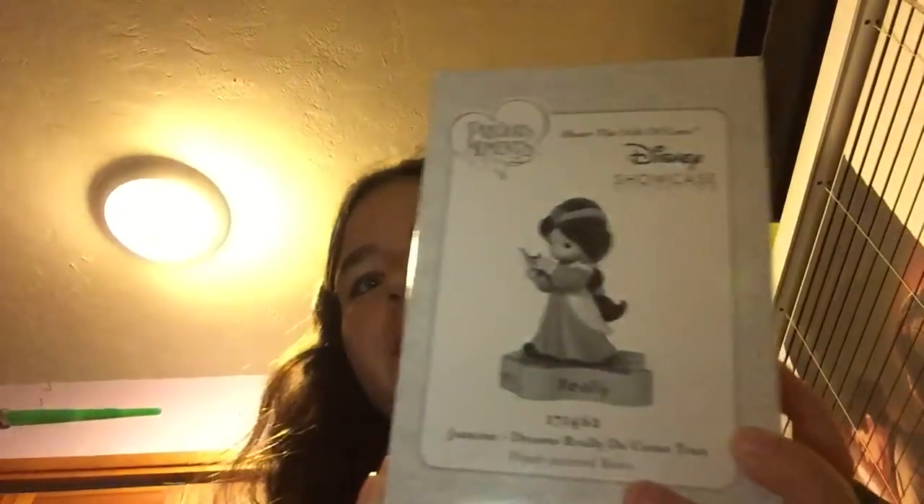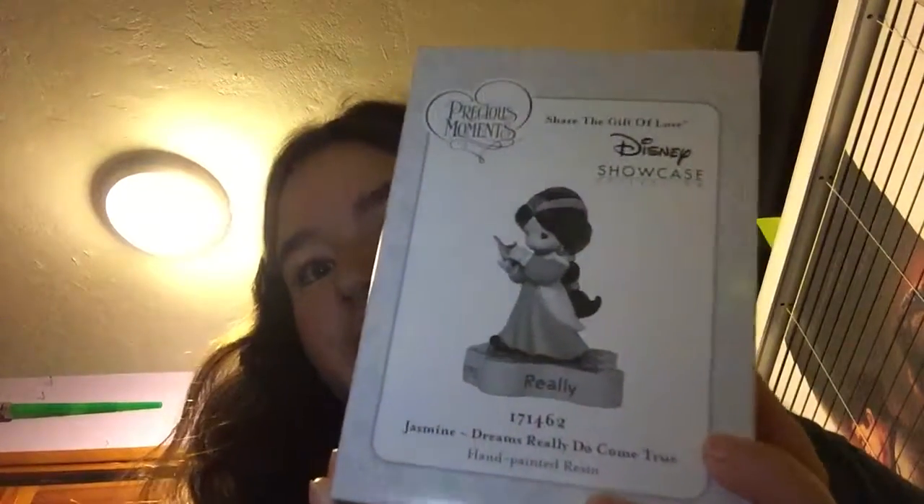I might do a review on that series, I don't know yet. I was going to get more stuff but I didn't want to spend too much money. I think the thing I'm most excited about is this, because it's Princess Jasmine — I love her.